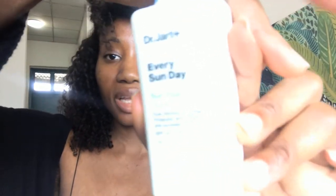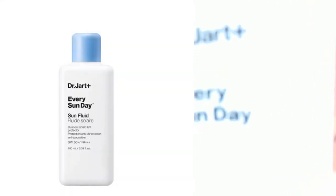So I discovered this sunscreen and I've come here to tell you guys. I'm not going to bore you with the nitty-gritties of my research — I'm just going to tell you what sunscreen it is and where to find it, especially if you're living here in China, and also how you can get your hands on it if you're living outside of the country. So guys, the sunscreen that I'm talking about is this one right here — it is the Dr. Jax Plus Every Sunday Sun Fluid.